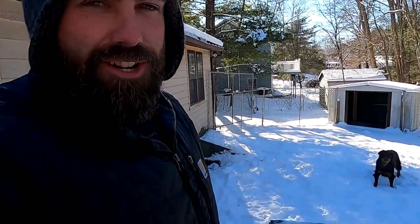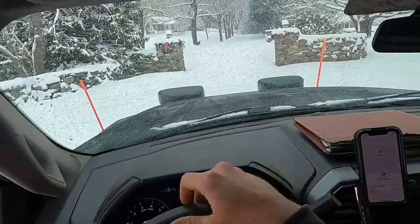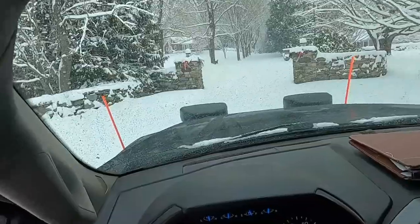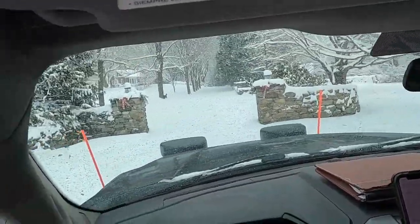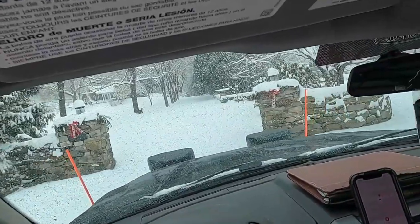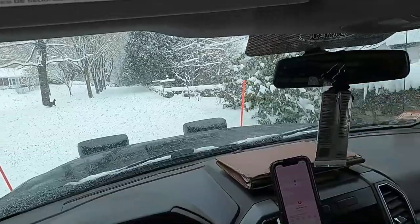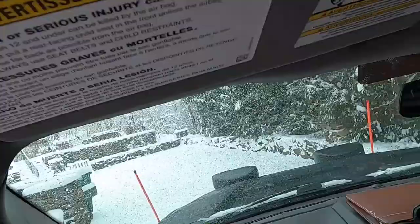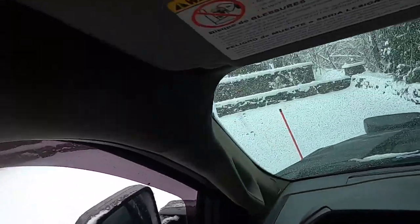That is 100% Rottweiler right there. Alright, here we are. Another house — haven't been to this one before. Not quite sure what I'm going to be walking into. Or driving into, huh? No stakes. Isn't that just the way, Trav? No stakes.